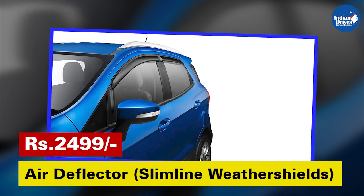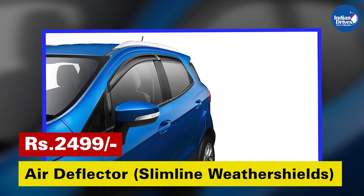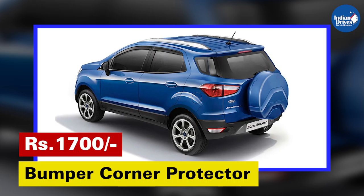Air Deflector — Slimline weather shields. Deflects heat waves and rain while driving with windows down. This will cost Rs. 2,499.